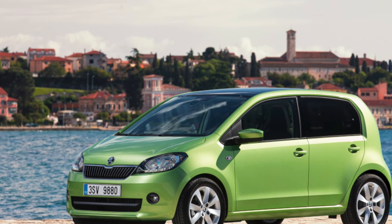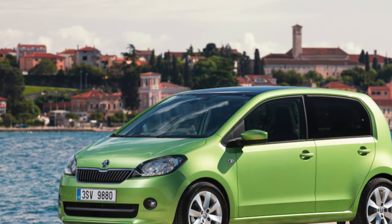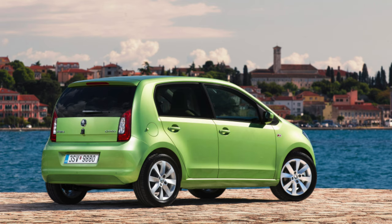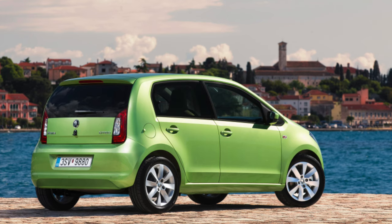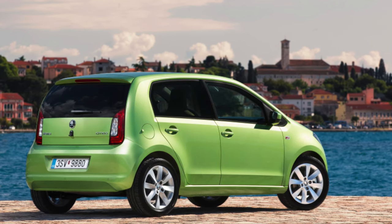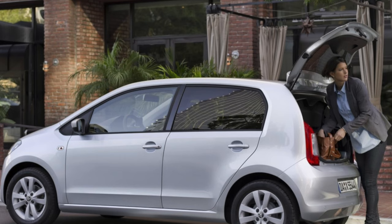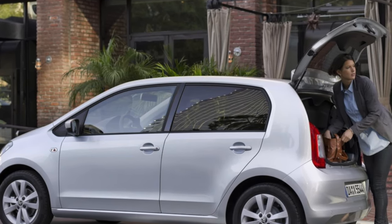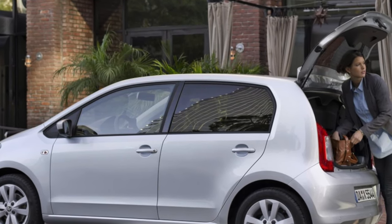Servicing is also cheap. Skoda's fixed-price menu starts from £159 for a minor service, although you do need to factor in £389 for a cam belt change every 3 years or 30,000 miles. Being rated in a low insurance group also makes the Citigo a good choice for young drivers.